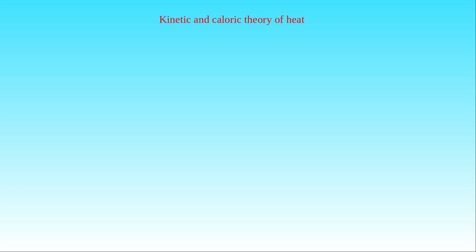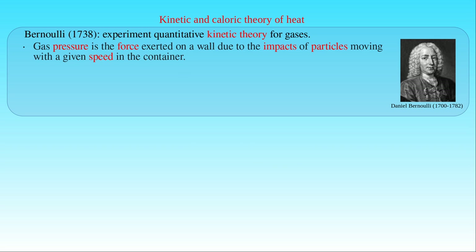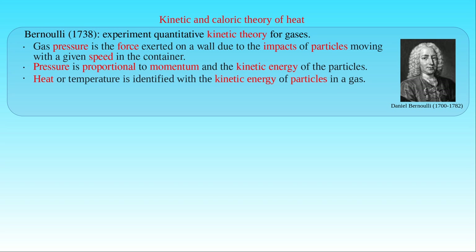It might date back to ancient times, and Francis Bacon also discussed it in his Novum Organum. The corpuscular theory of matter could help to explore the link between heat and motion as well. Boyle already provided corpuscular explanations for air pressure, and it was the Swiss mathematician and physicist Daniel Bernoulli who formulated a quantitative kinetic theory of gases in his book Hydrodynamica published in 1738. He interpreted gas pressure as the force exerted on a wall of the gas container due to the impacts of particles moving with a given speed in the container. Since the force of each impact is proportional to the momentum of the particles, Bernoulli also showed that pressure is proportional to the kinetic energy of the particles. As a result, his theory introduced the idea that heat or temperature could be identified with the kinetic energy of particles in an ideal gas.